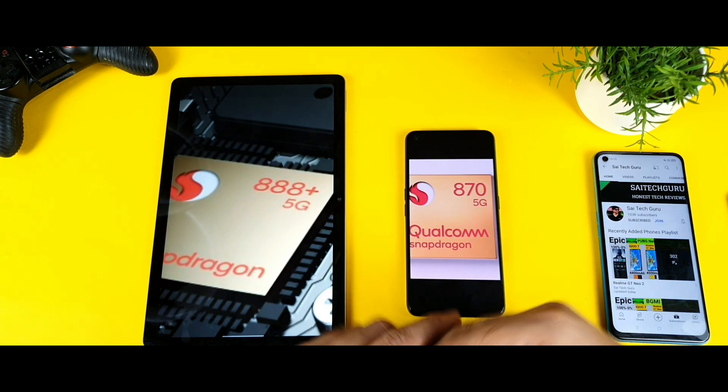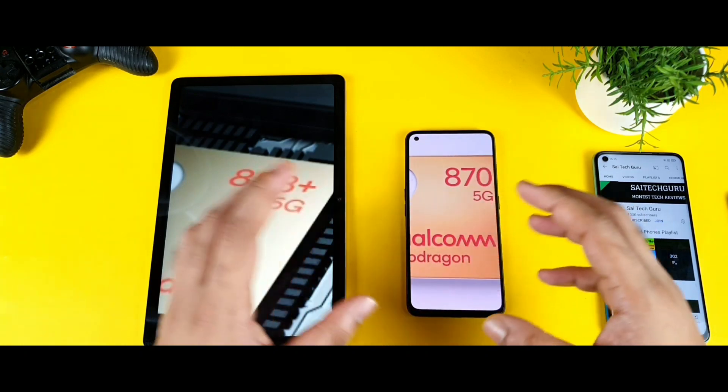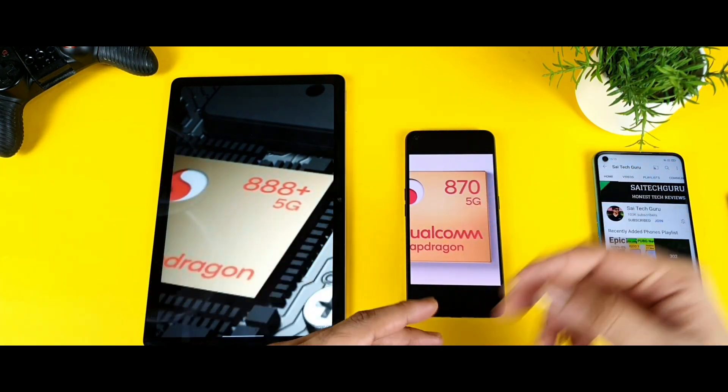In this video, I am going to compare the Android benchmark test results between the Snapdragon 888 Plus chipset vs Snapdragon 870 chipset. Today I am going to show you the CPU and GPU scores comparison between these both processors, and let's see how much difference you can actually expect between them.